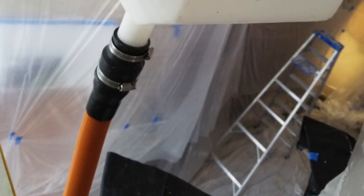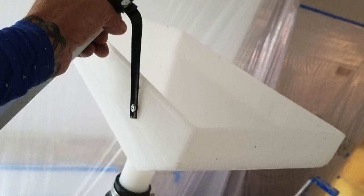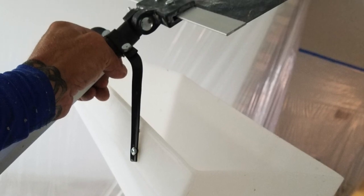Our lightweight chute-style bucket attaches easily to any standard wet or dry vacuum system. This eliminates the need for climbing up and down stepladders with buckets filled with wet popcorn debris.